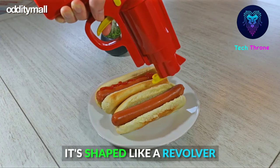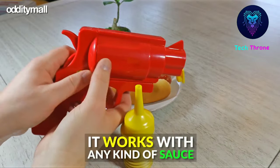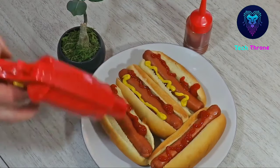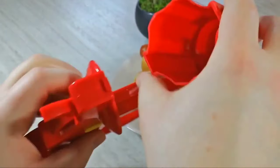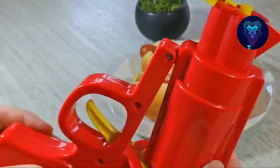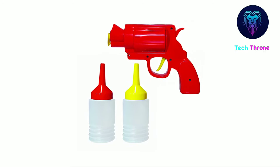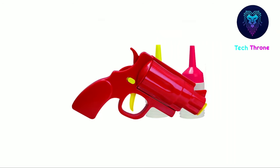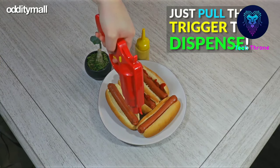This is the coolest sauce-packing firearm you will ever use for shooting up burgers, fries, and hot dogs with delicious flavor. Simply fill the two reusable ammo cartridges with mustard, ketchup, steak sauce, or another non-chunky condiment, reload it into the condiment gun, and pull the trigger.